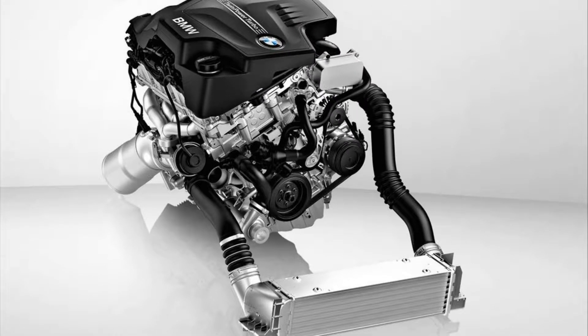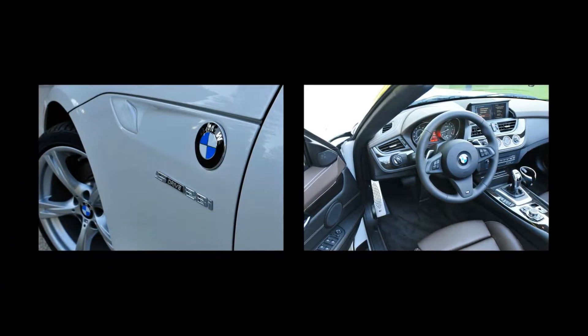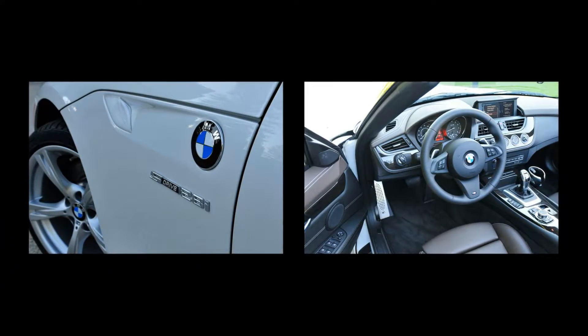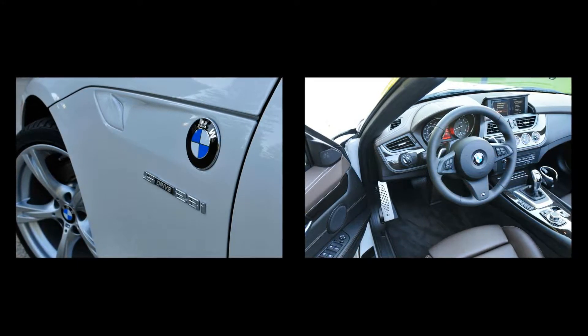Compared with the naturally aspirated six of the 2011 Z4, the new engine comes up short by 15hp but bests it by 40lb-ft. Given that it has two fewer cylinders, it's also shorter, and the majority of the engine's mass sits behind the front axle line.